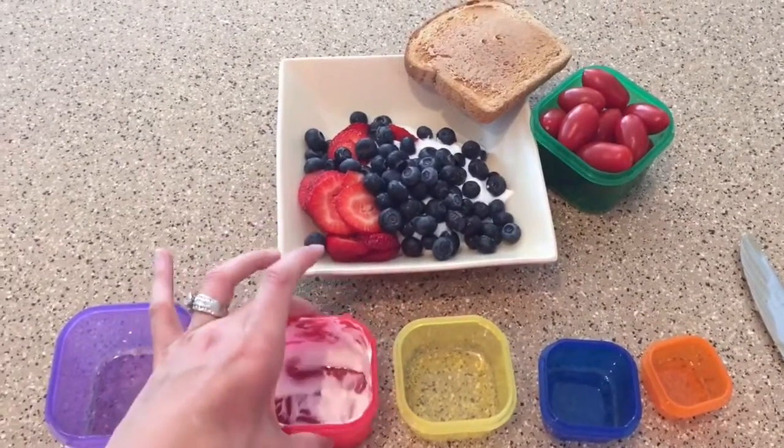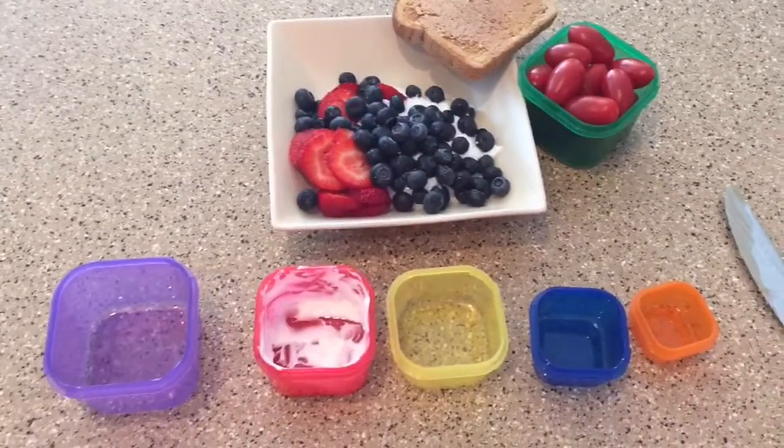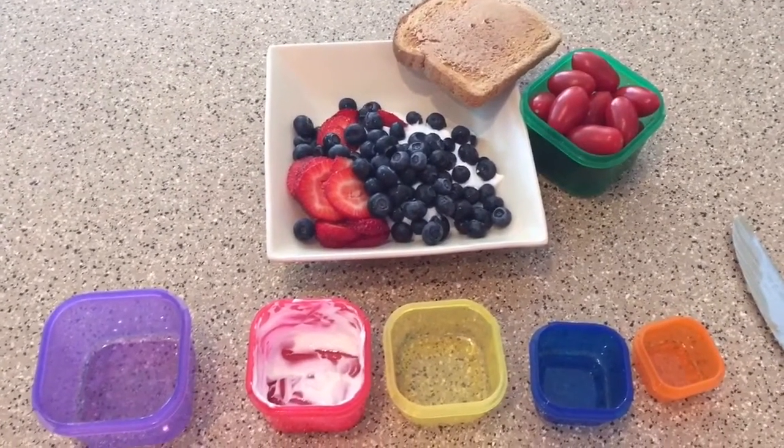So my shake would count as my other protein for the day, and that's how I get my containers in. Now depending on your bracket, you may have more containers, so you just figure out how you want to divvy it up throughout the day. But that is how we use the containers.